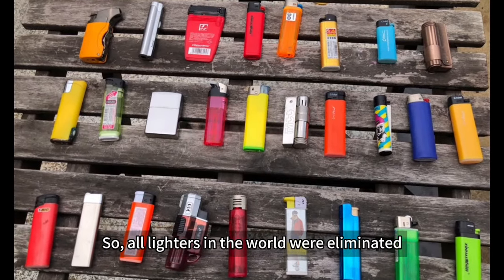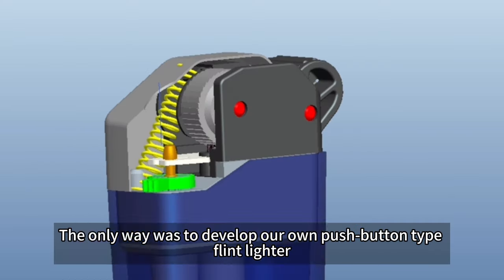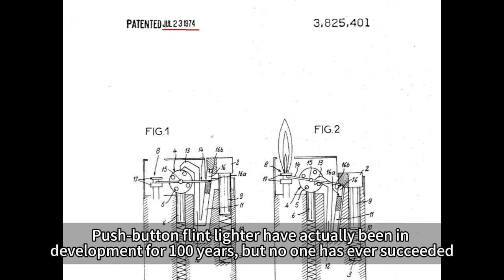So all lighters in the world were eliminated. The only way was to develop their own push-button type flint lighter. Push-button flint lighters have actually been in development for 100 years, but no one has ever succeeded.